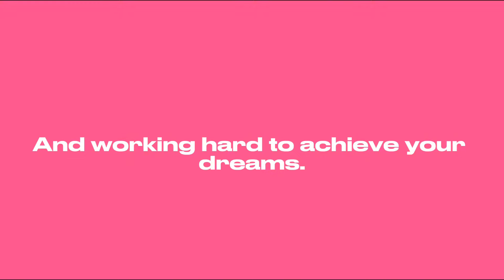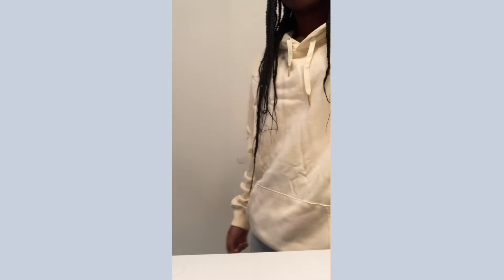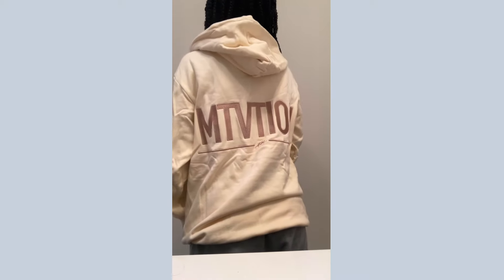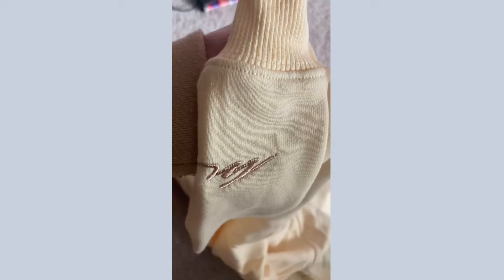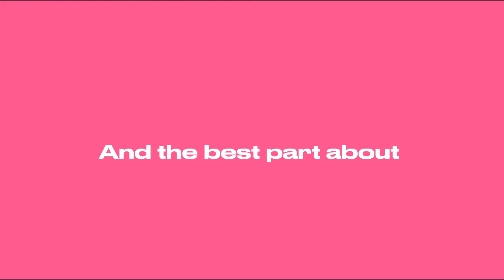It's about working hard to achieve your dreams. Check out this signature cream hoodie — it's extremely soft and super comfortable. I also really love the designs on the sleeves and on the back.